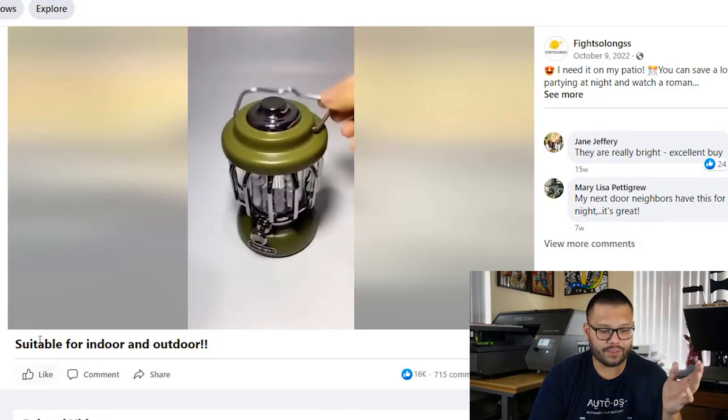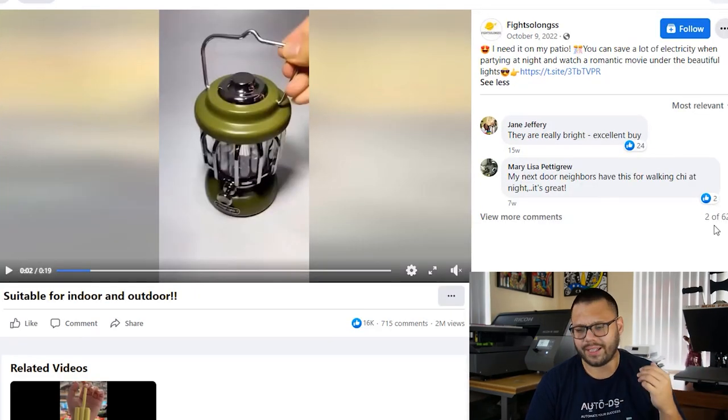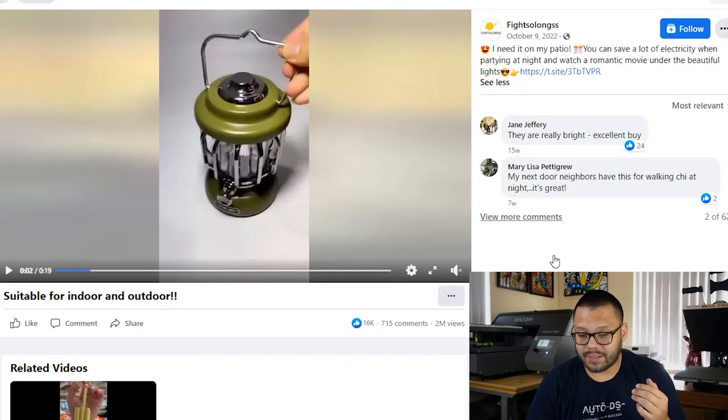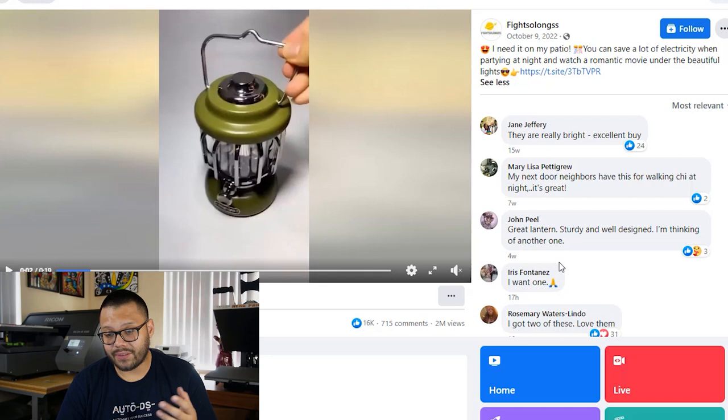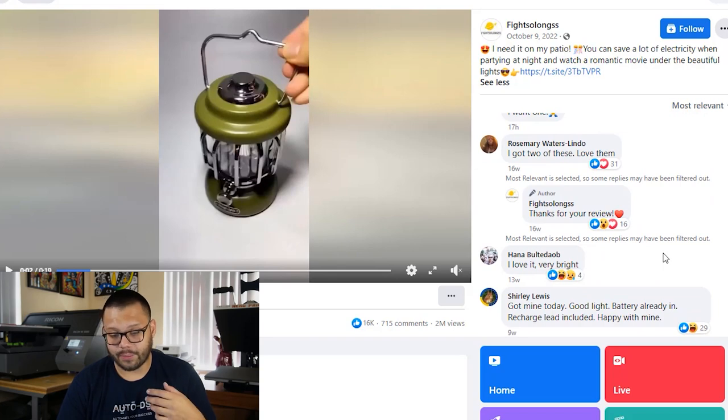Let's go over the rest of this ad and then check out an example of what ChatGPT can spit out for us. The ad actually has a lot of comments — 715 comments and over 2 million views. So these people are definitely targeting the right audience. The comments are saying they're really bright, excellent, great lantern, I want one, I got two of these, love them, very bright, good light. The reviews overall are very positive and show a ton of social proof. When people read these reviews, they feel a lot more comfortable making the purchase, but they would feel even more comfortable with a proper description.